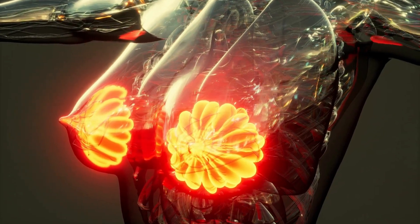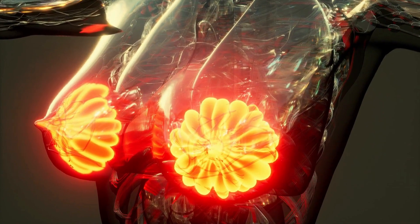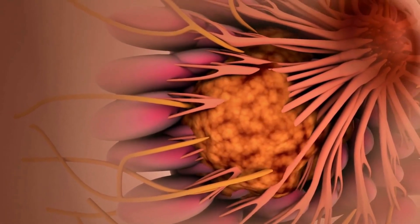The breasts are the milk-producing glands in females, composed of connective and fatty tissues. Certain conditions like inherited genetic mutations and age may cause breast tumor growth, resulting in painful swelling and stiffness of breast tissues.